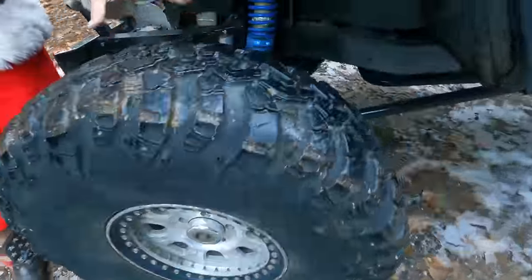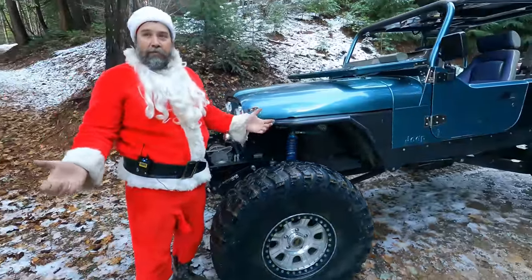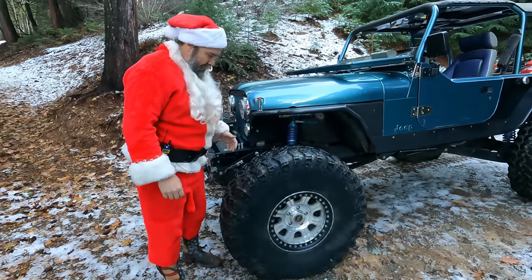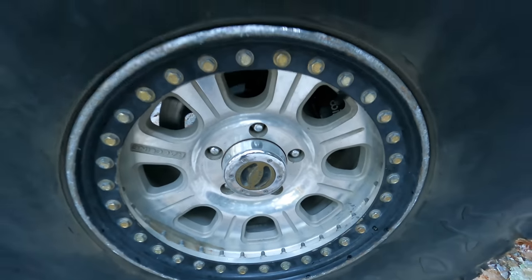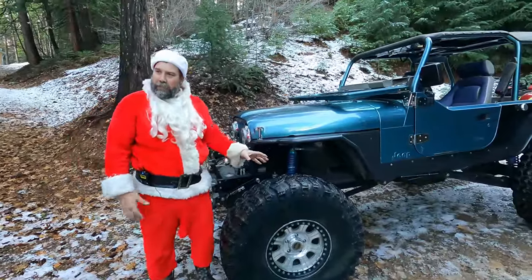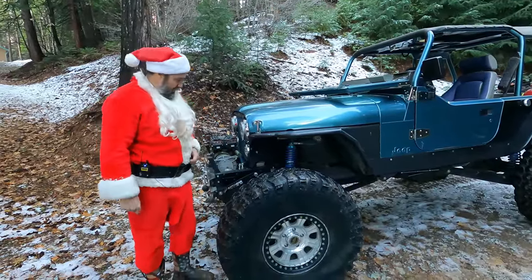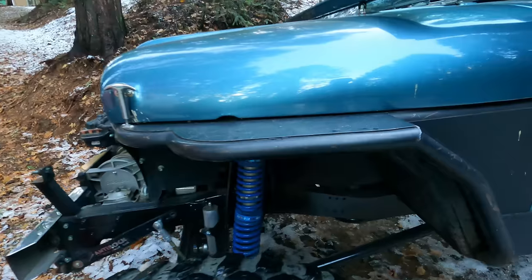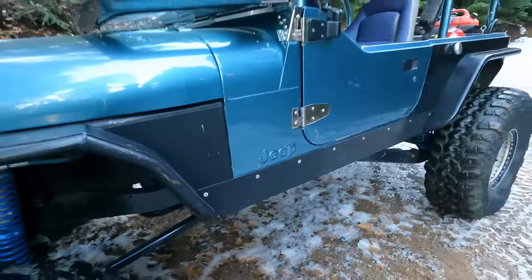The tires are 41.5-inch Irok radials — John wanted the biggest radial snow tire available. The only other option was the 42-inch MTR radial and he opted for the Iroks. Those are Raceline beadlocks with about 5.5 inches of backspace, giving a really good scrub radius. Old-school Poison Spider tube fenders and basic rock sliders round out the sides.